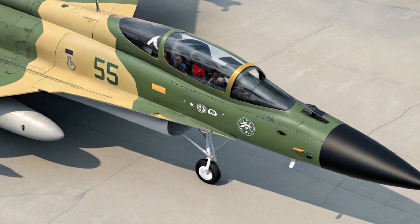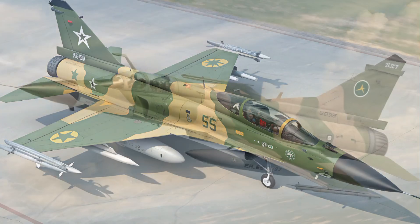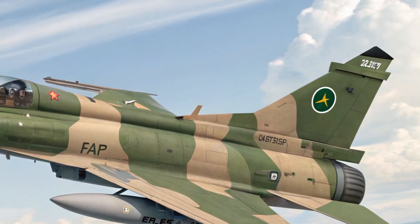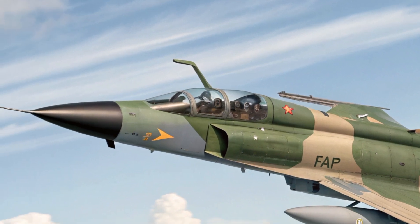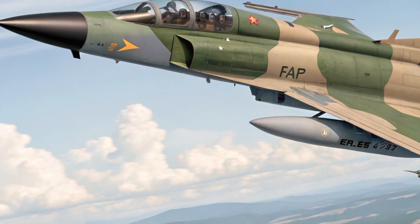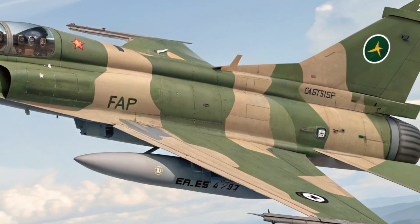Inside the cockpit, the 2025 JF-17 has been upgraded with a more modern and user-friendly layout. The pilot is presented with three multi-function displays, a wide-angle HUD, and a digital moving map. All of this is tied together with a hands-on throttle and stick HOTAS system, allowing for efficient control during high-speed operations.